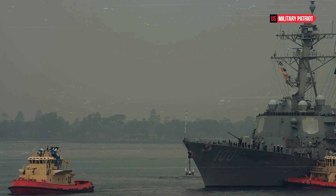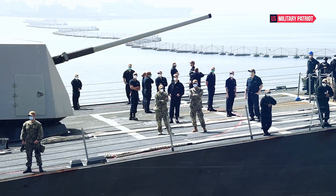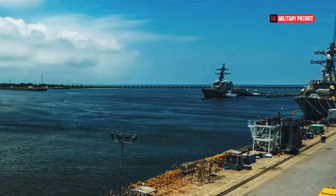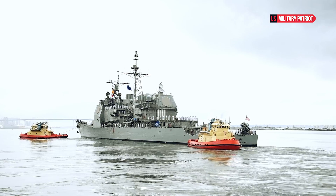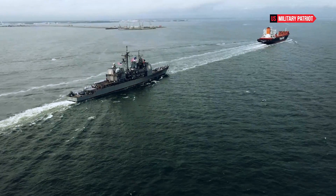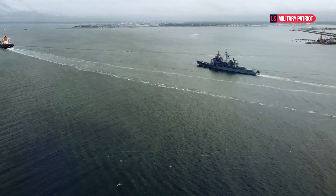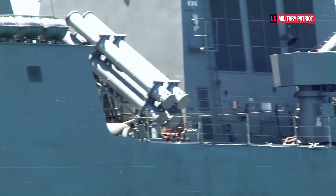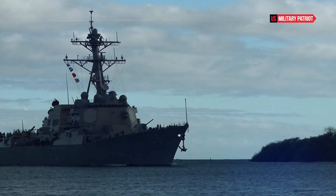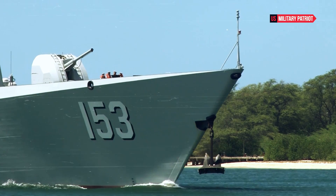It's important to note that specific details about the USS Russell's armaments and systems, as well as its current operational status and upgrades made after my last update, are subject to change. For the most up-to-date and accurate information about the USS Russell or any other naval vessel, it's best to refer to official sources such as the United States Navy or the Department of Defense.